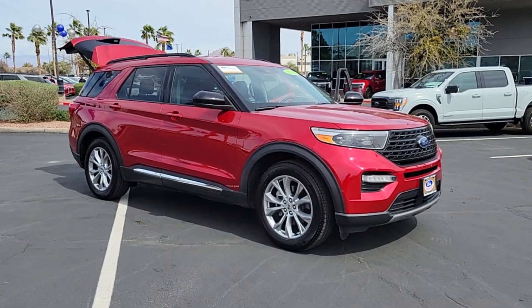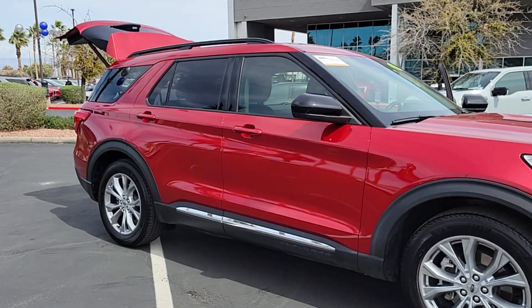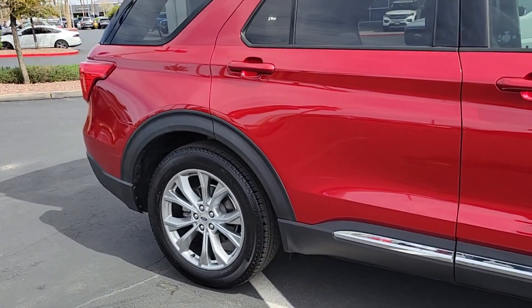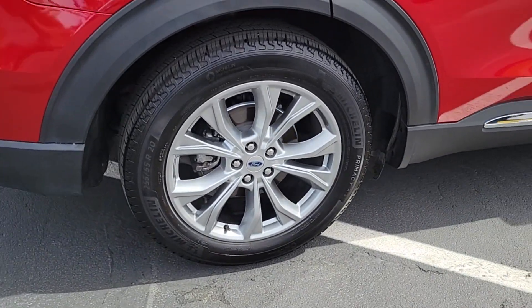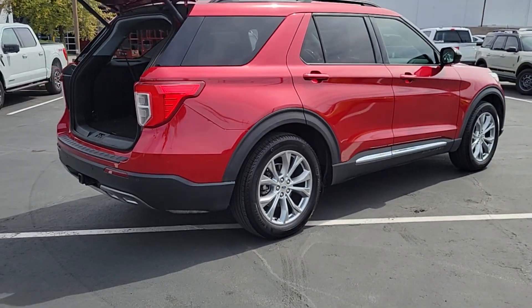Picture yourself in the 2020 Ford Explorer. Take on every project with confidence in this spacious, versatile Explorer. This handsome midsize SUV offers a solid, comfortable ride and options that let you customize capabilities such as towing and intelligent all-wheel drive.